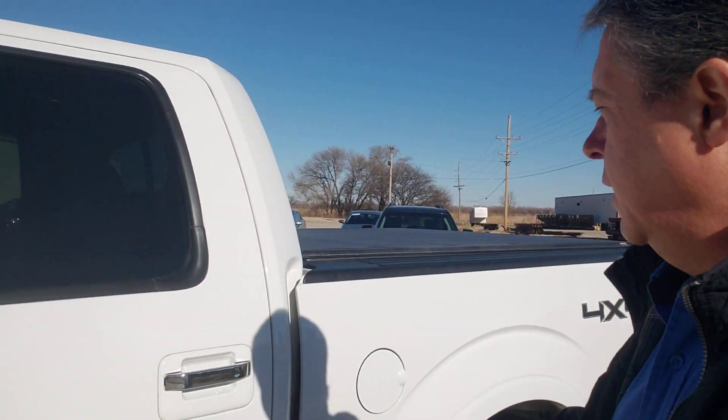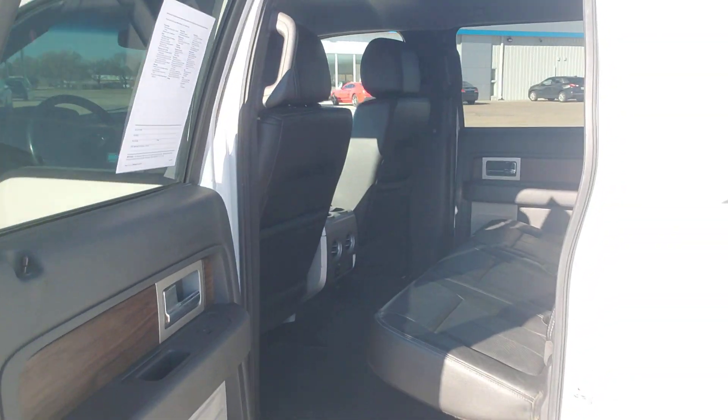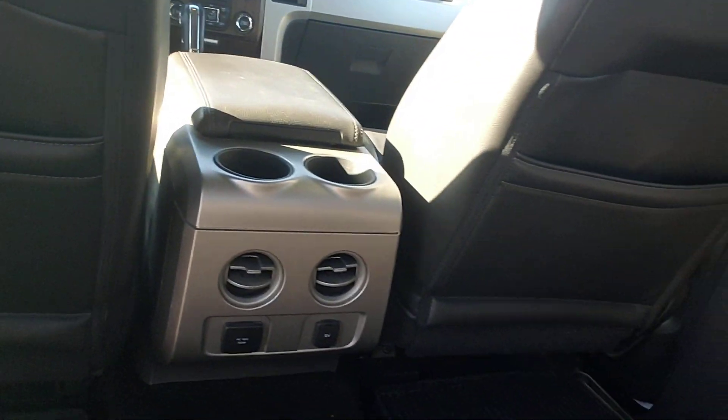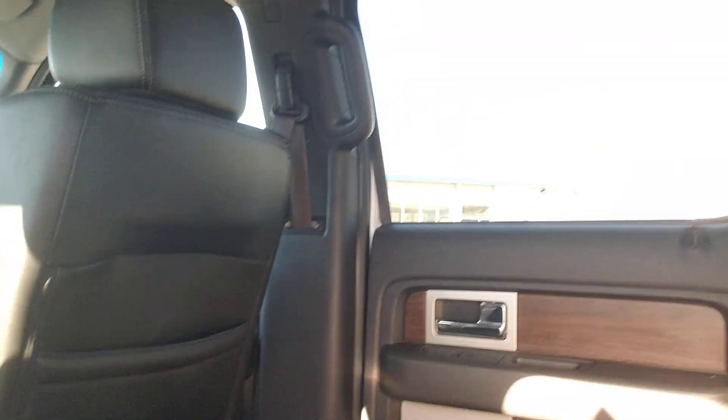We'll hit the unlock button and take a look in the back seats of this full-size crew cab. Leather seats back here in the back. When you've got leather seats in the back, that also means you have leather seats up front. Here you have a nice floor liner, rear AC controls, your heated rear window, and an armrest in the middle.